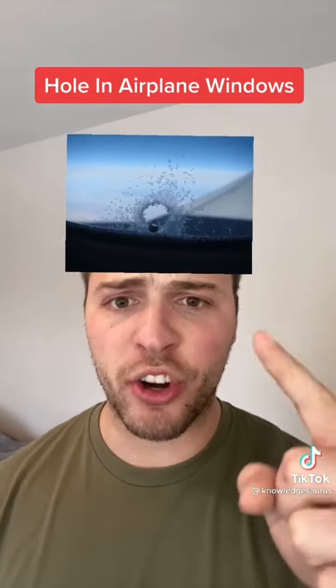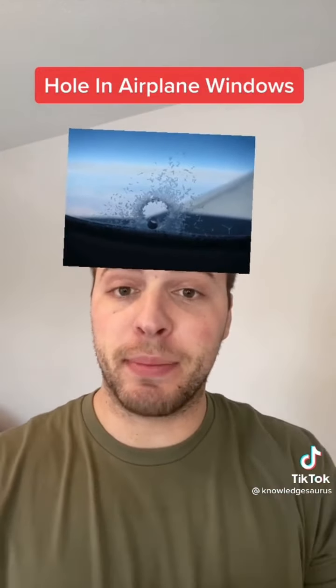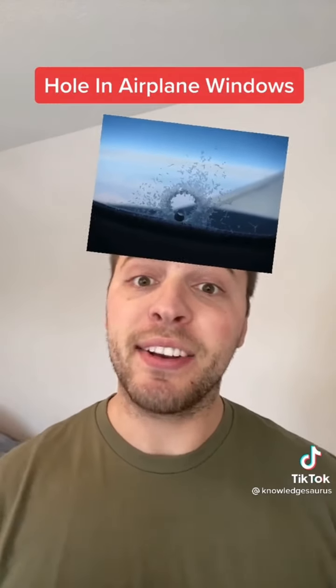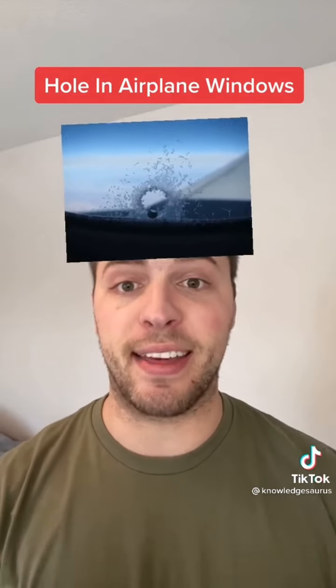Number 3 is the hole in your airplane window, and it actually has two purposes. The first is to stabilize the pressure inside the cabin so when you're rising, the windows don't just burst out. Number 2 is that the airflow also helps the windows not fog up with all the hot breath inside the airplane.